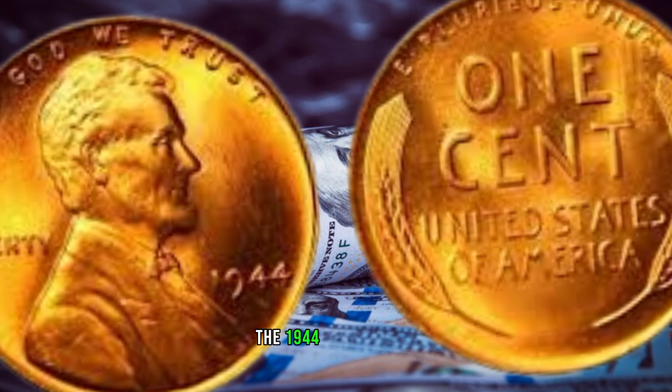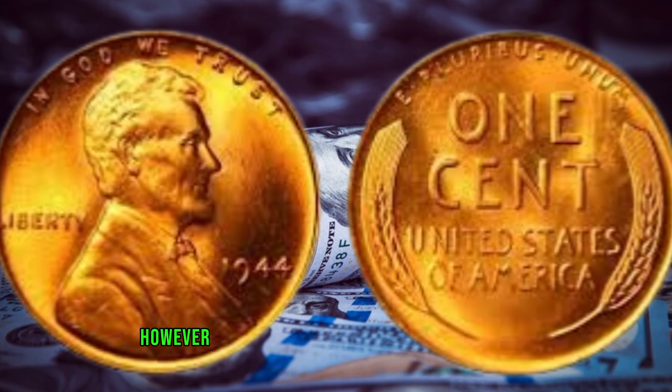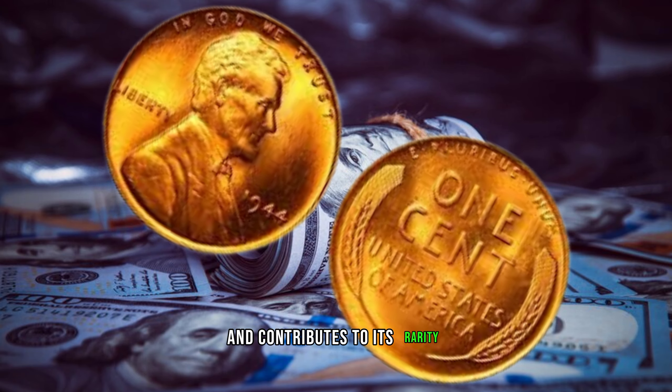The 1944 wheat penny, like its counterparts, is predominantly composed of copper. However, it's the accidental use of a steel planchet meant for wartime pennies that sets it apart and contributes to its rarity.